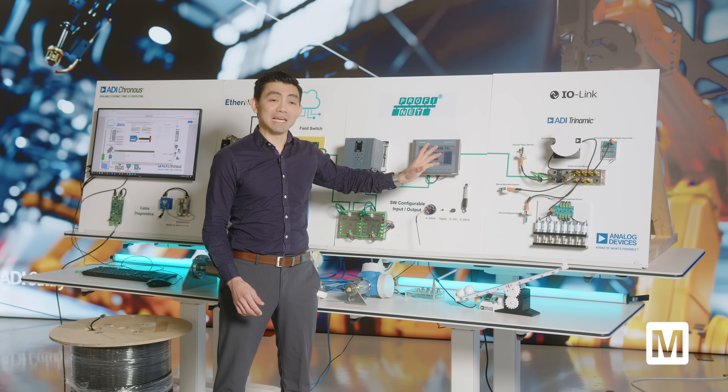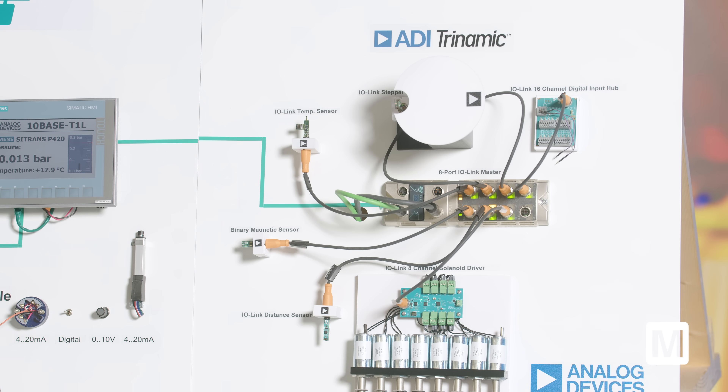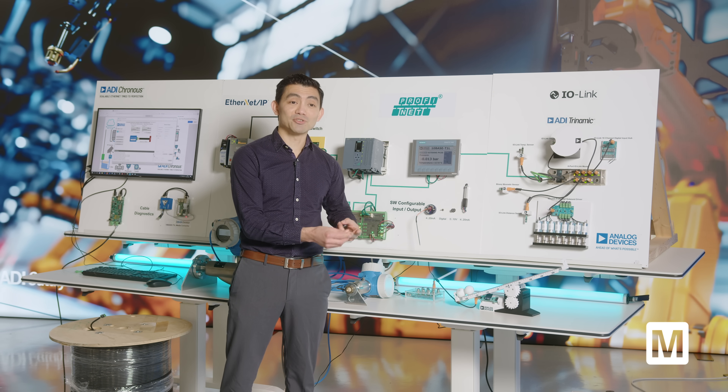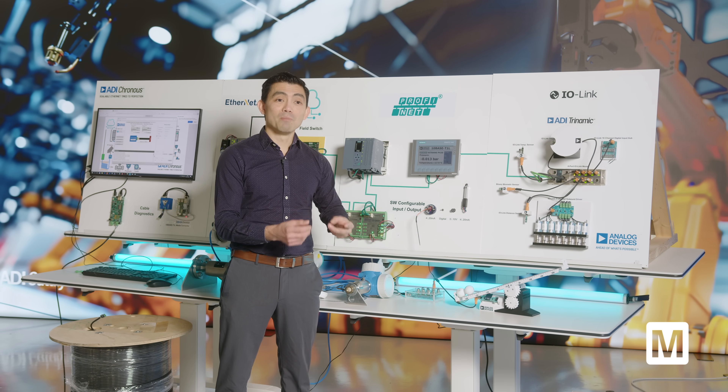IO-Link is a widely adopted industrial protocol to communicate between two devices. It is plug-and-play and allows bidirectional communication, so not only is the sensor's data transmitted through the link, but also diagnostic and device information.